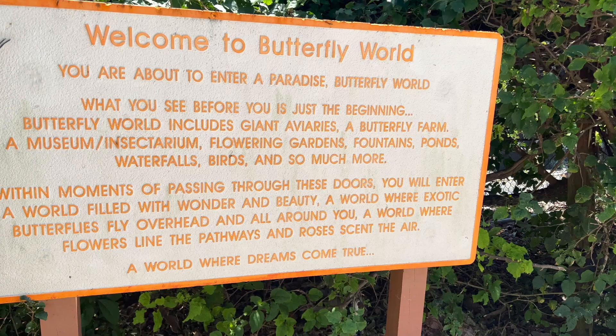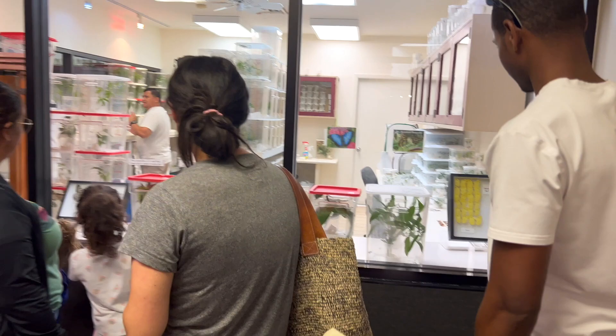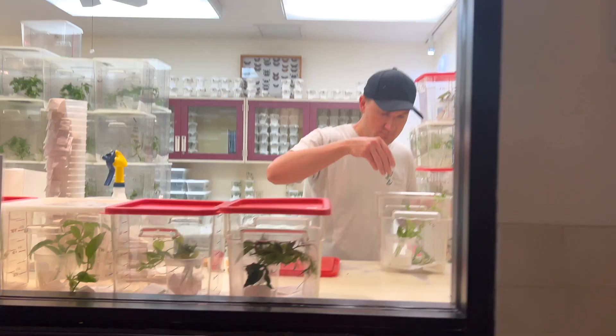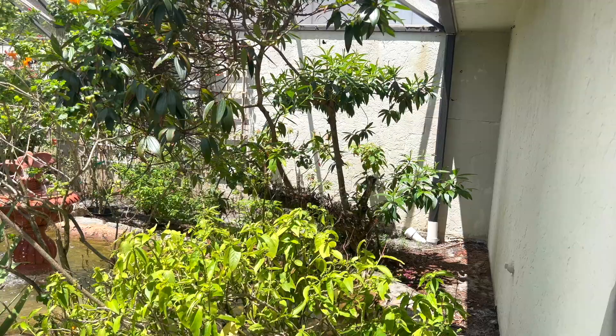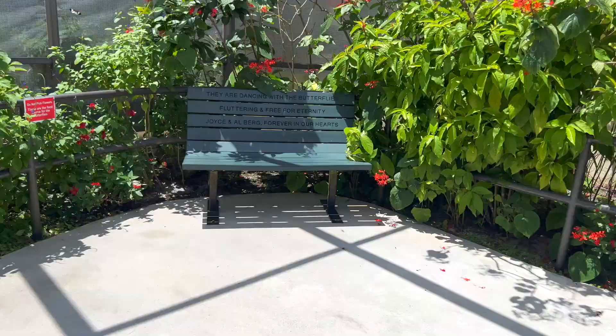Hello friends, welcome back to our channel. Today we are at Butterfly World in Coconut Creek, Florida, and let me tell you, this place was amazing. When you first come in, they have a research and development center with all these cocoons and different phases of life, so you get to see what it's actually like behind the scenes. As you continue to walk past the research center, you enter Butterfly World and it's like a little butterfly heaven. My daughter was so excited — I've never seen this many butterflies in one place before. They have over 20,000 butterflies on 20 acres of land.